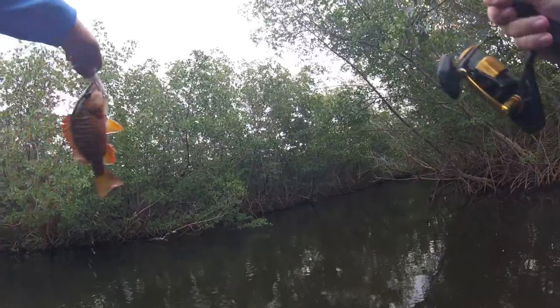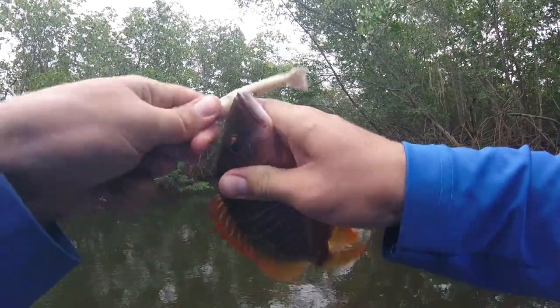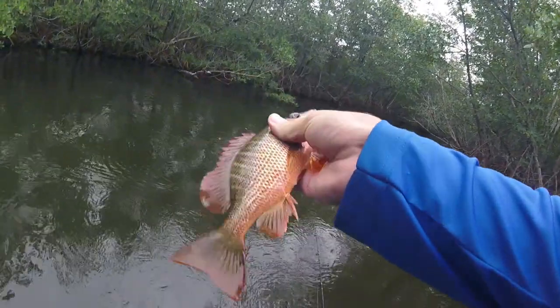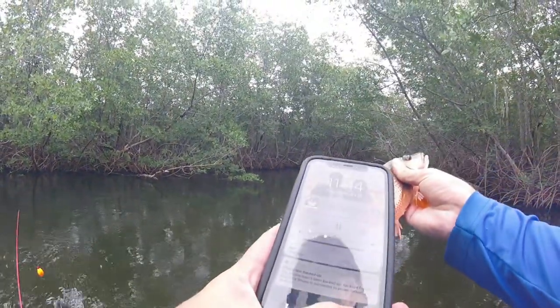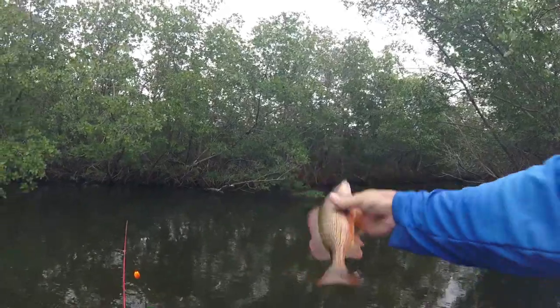And it's another dog snapper! Look at the colors on these things — for some reason I think the dogs like the spot. Look at how colorful this fish is! I gotta get a picture of him too. Wow, look at the colors on that thing — beautiful dog snapper.